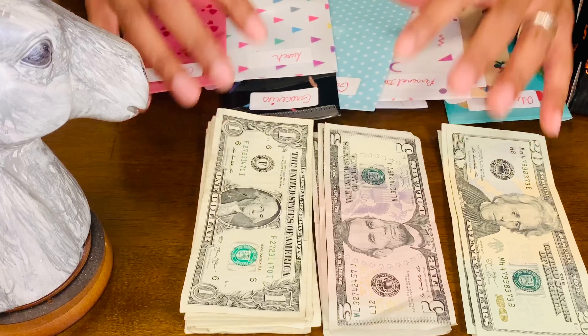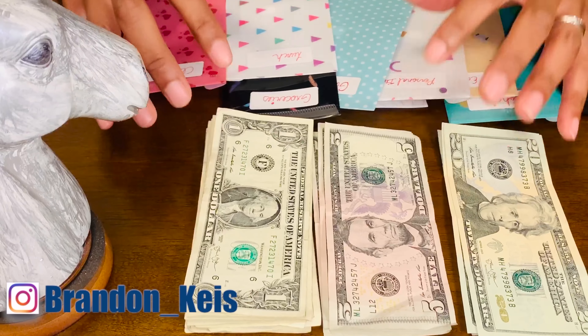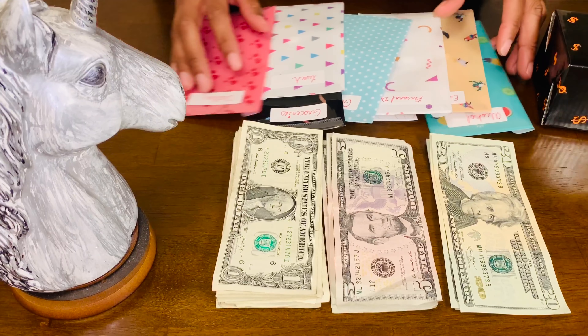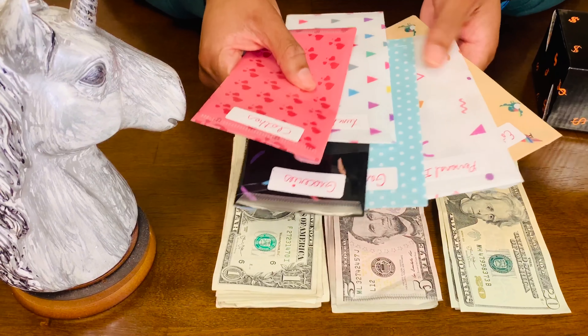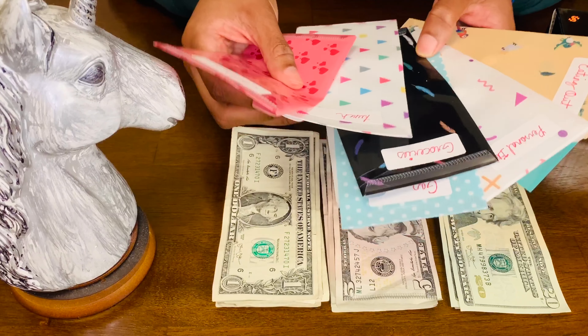I'm going to use this to better budget my finances. The method I'm doing is one that I kind of created myself — it's called the KISS method, which stands for Keep It Simple. I'm going to keep this very simple, not go into a lot of details, but it's very self-explanatory. I'm going to explain exactly what I'm doing with my cash stuffing system.